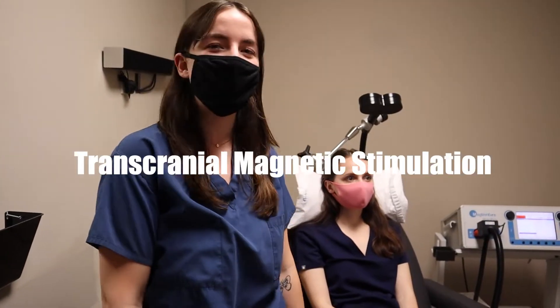TMS, which is transcranial magnetic stimulation, can increase the neural connectivity in your brain. It is a pulsed magnetic field used to stimulate the cortical neurons in your dorsolateral prefrontal cortex, which is the depression center.